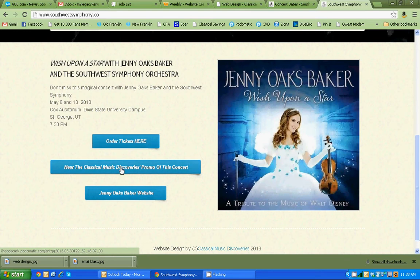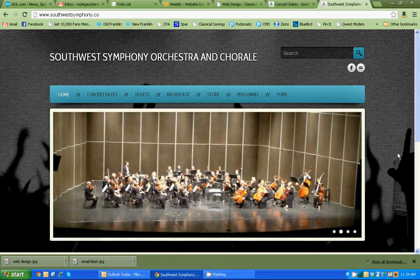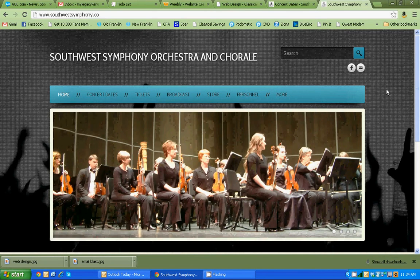You can listen to the promo done by Classical Music Discoveries and you can also go to Ginny Oaks Baker's website to find out more about her. This one has rotating pictures of the orchestra so you get a good idea of what the orchestra is about. The title up here is nice and clean — the format is not too busy, not too colorful, so it's very appealing to the eye.